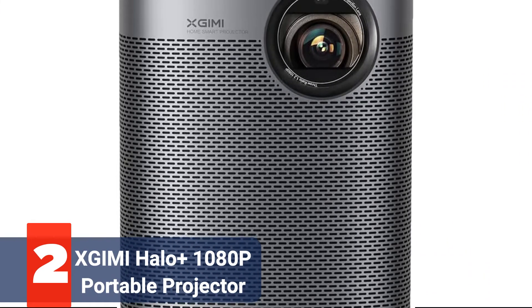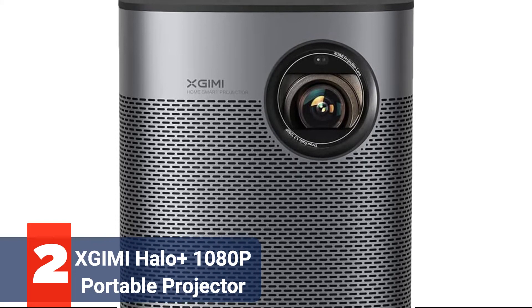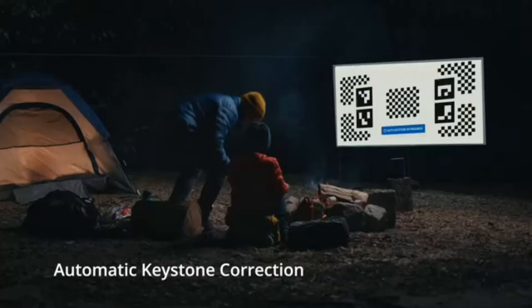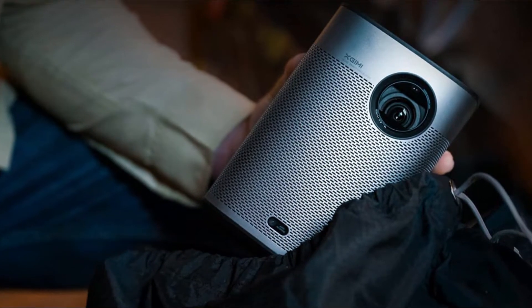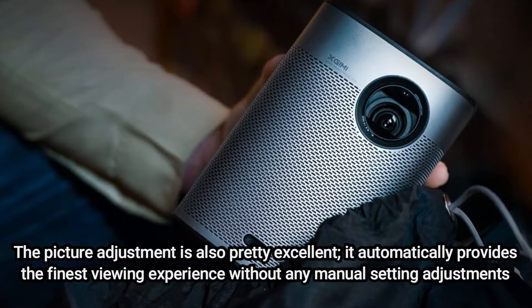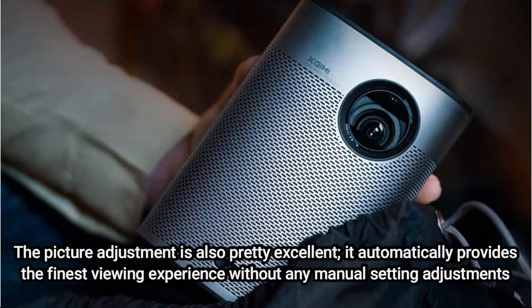At number 2 is the X-GIMI Halo Plus 1080p Portable Projector. The X-GIMI Halo Plus could be the Android-powered projector you're looking for if you have a little extra cash to spend. At this price, you'd anticipate the picture to be quite clear, and this device delivers. Even without ideal lighting, the resolution is good, the colors are vivid, and the details are truly discernible. The picture adjustment is also pretty excellent — it automatically provides the finest viewing experience without any manual setting adjustments.